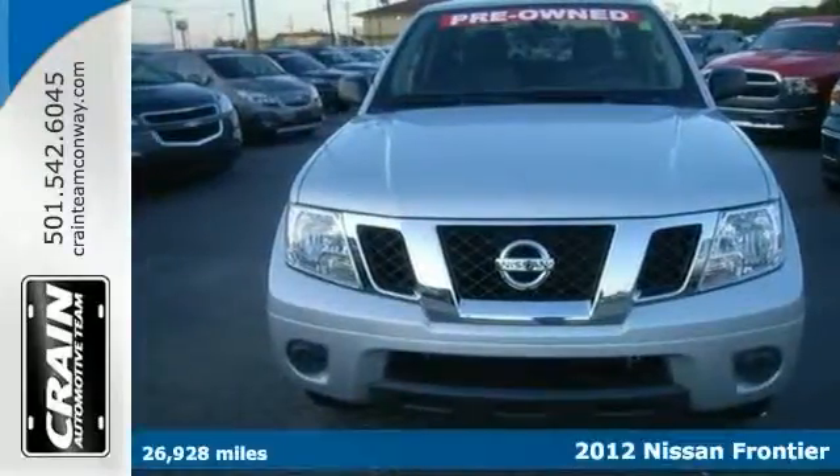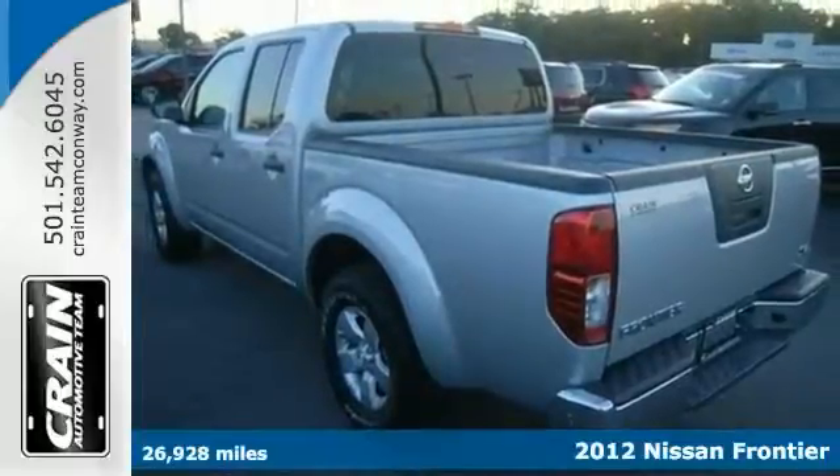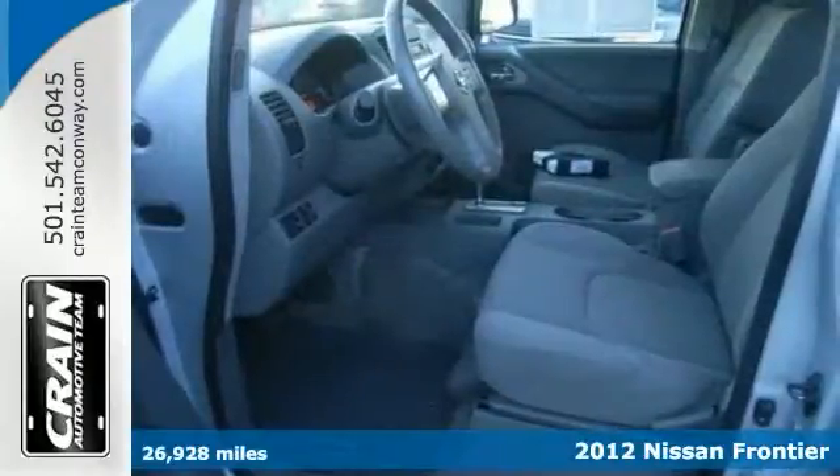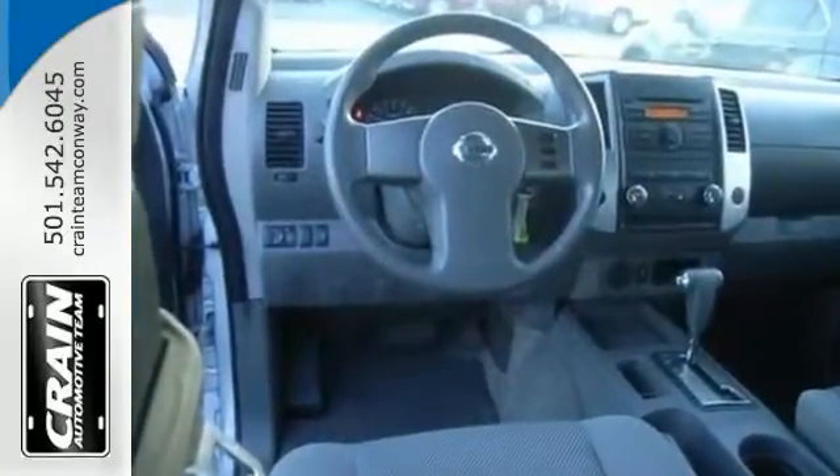It's a 2012 Nissan Frontier. If you're looking for a clean, well-cared-for, mid-sized pickup, this is the one for you. And we could only offer you a Nissan Frontier like this one with low mileage.